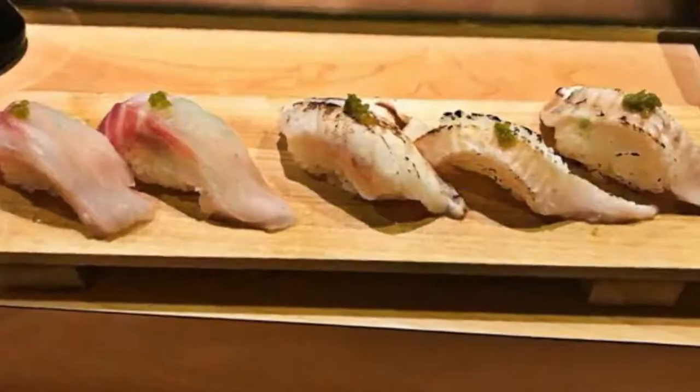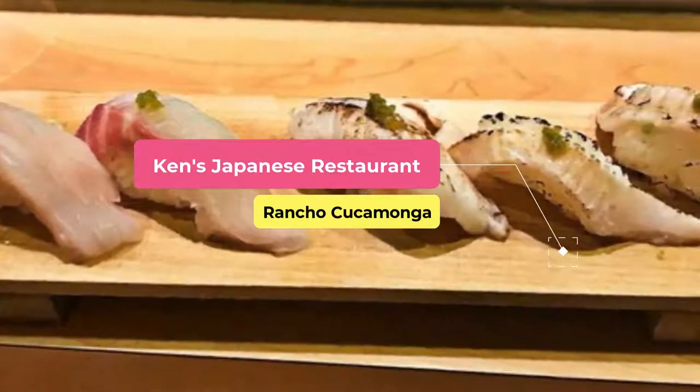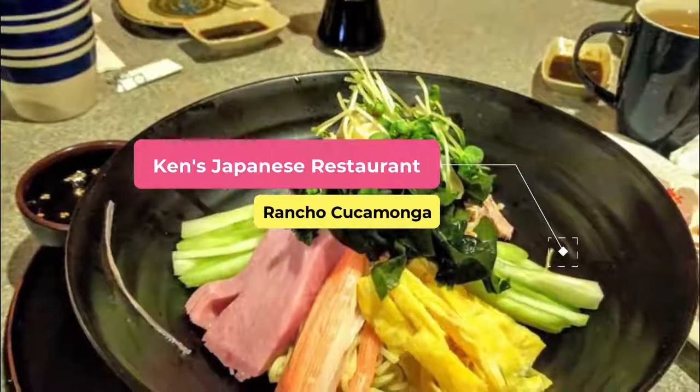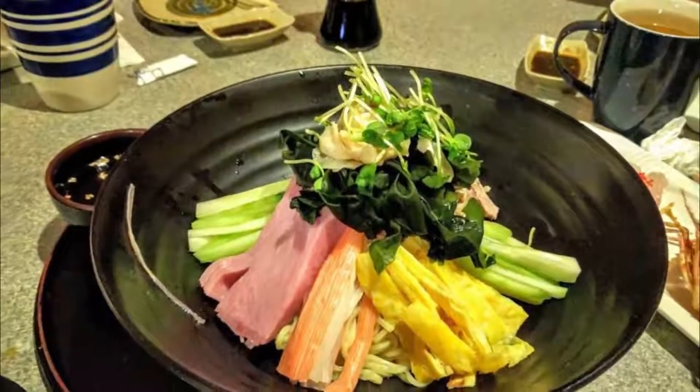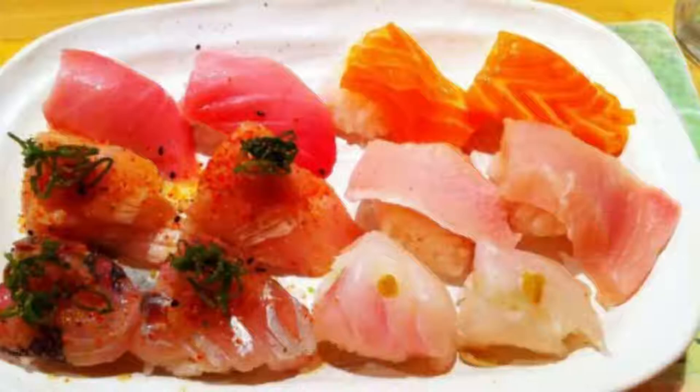Number three: Ken's Japanese Restaurant. It's a spacious, friendly eatery offering an array of sushi and other Japanese cuisine, enticing customers for years with its cuisine and excellent service. Ken's menu features highlights such as the vegetarian roll and the Canadian roll.